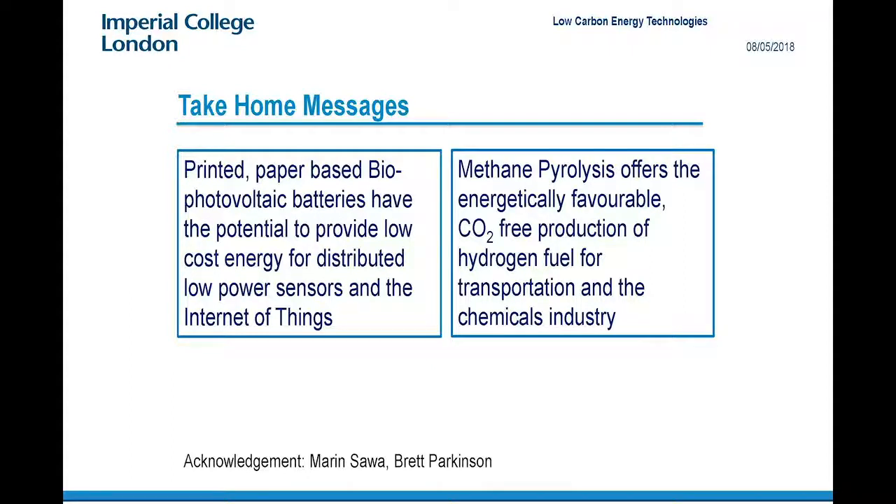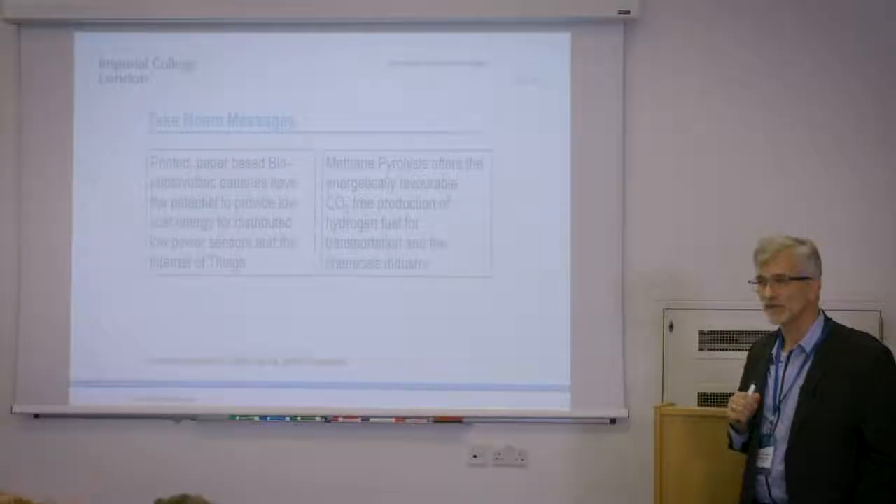Printed, paper-based bio-photovoltaic batteries have the potential to provide low-cost energy for distributed low-power sensor systems and maybe the Internet of Things. And methane pyrolysis offers an energetically favorable, CO2-free production of hydrogen fuel — probably most importantly for the chemicals industry to completely decarbonize the chemicals industry.